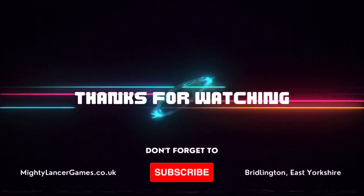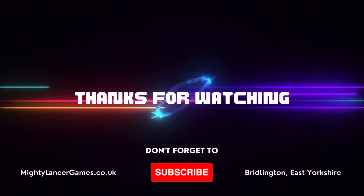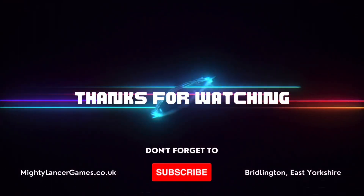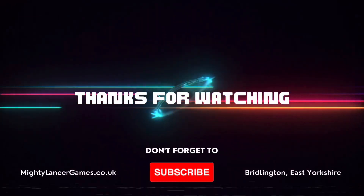In-store and online, available now — Carder at Mighty Lancer Games. We'll be right back.